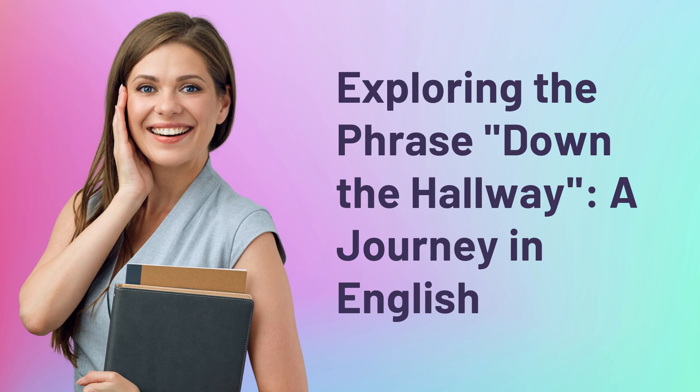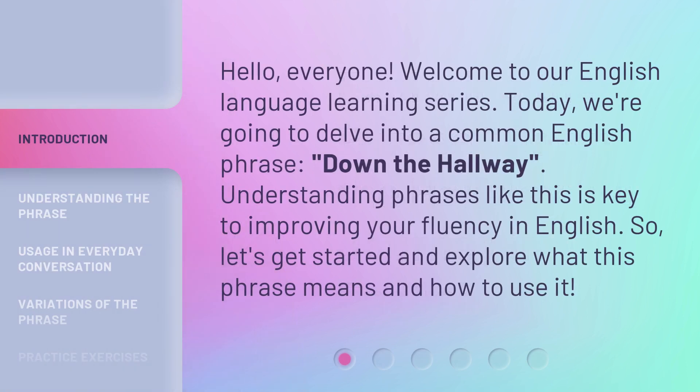Exploring the phrase 'down the hallway' — a journey in English. Hello, everyone. Welcome to our English language learning series. Today, we're going to delve into a common English phrase: 'down the hallway.' Understanding phrases like this is key to improving your fluency in English. So, let's get started and explore what this phrase means and how to use it.